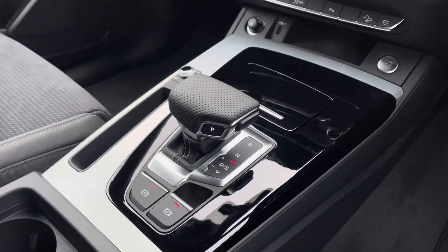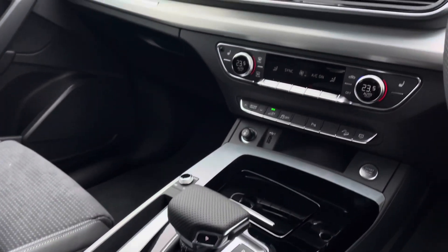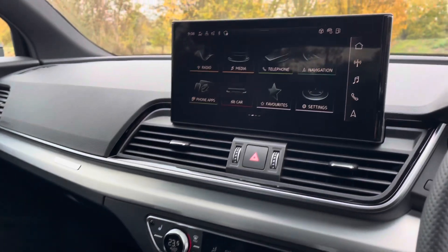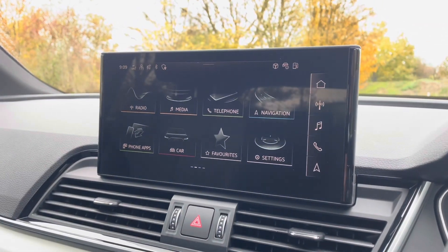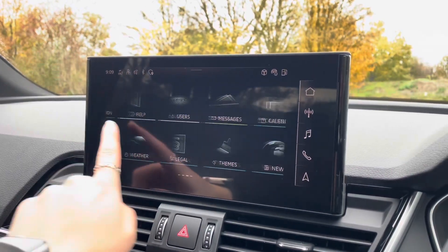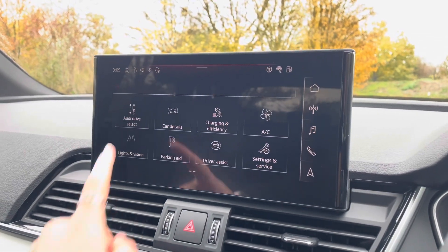Down in the centre console you have the vehicle's Automatic Hill Hold Assist and Automatic Gear Selector. Sitting at the top of this fantastic range of equipment, you have the vehicle's MMI Navigation Plus, providing you with a high-resolution touchscreen colour display where you'll find all information about the vehicle.